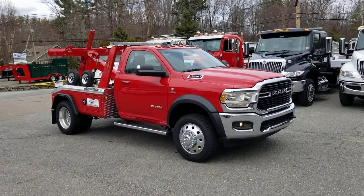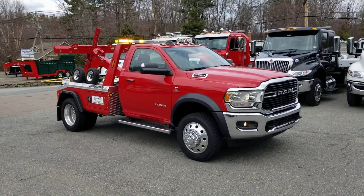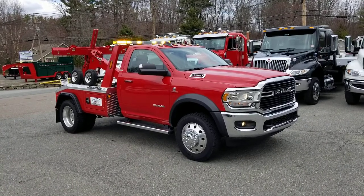Hi, thanks for watching. This is Adam at Crawford Truck Sales in Lancaster, Massachusetts. We're an authorized Jordan distributor, and we sell all makes and models of trucks.